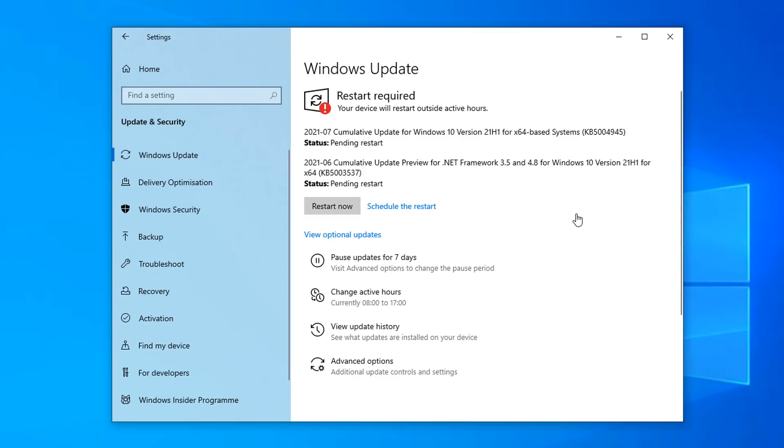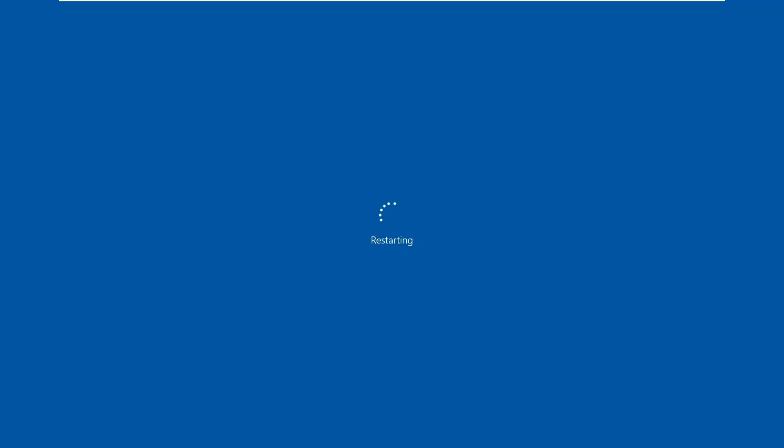Once downloaded, hit 'Restart Now' to update your PC. My main system is running Windows 11, and I can confirm there is no update for Windows 11 — not even on the Insider Program build — so it may not be a vulnerable issue for Windows 11, which is a good thing.